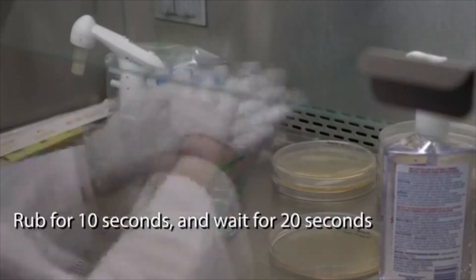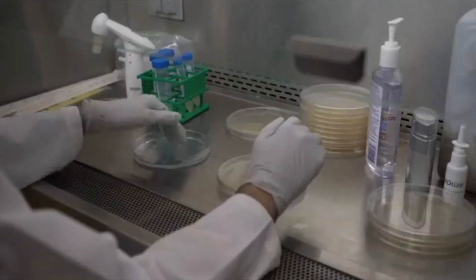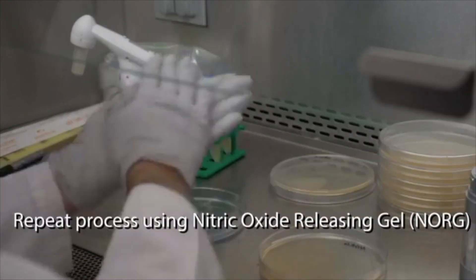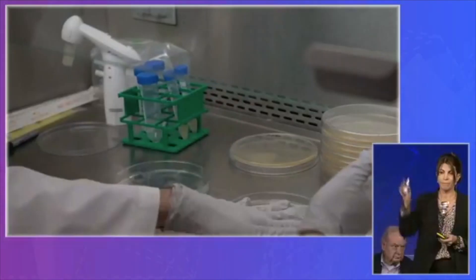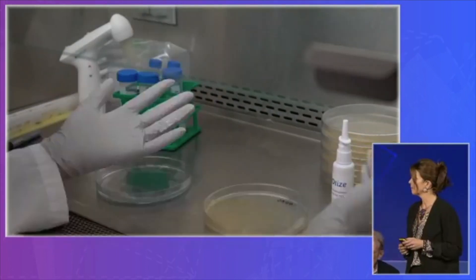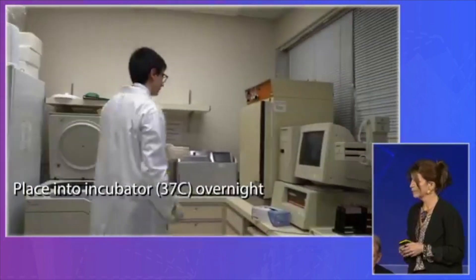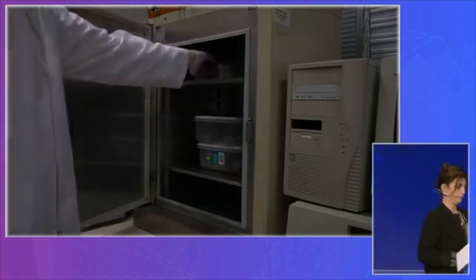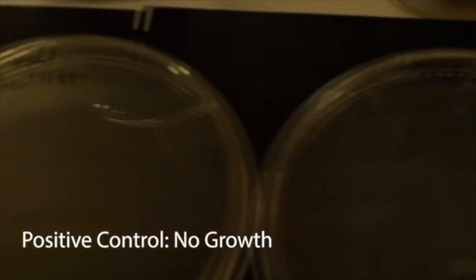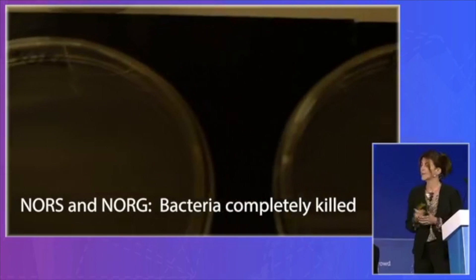We did it with a hand sanitizer as your positive control — you're all using hand sanitizers these days all the time. And then we repeated it with our nitric oxide releasing gel and with our nasal spray, the nitric oxide releasing liquid. We show here the four plates: the positive control, we expect nothing to grow; the negative control, lots of bacteria. And if you look at the two plates with our treatment, just a few seconds of rubbing your hands and it's all gone — nothing.